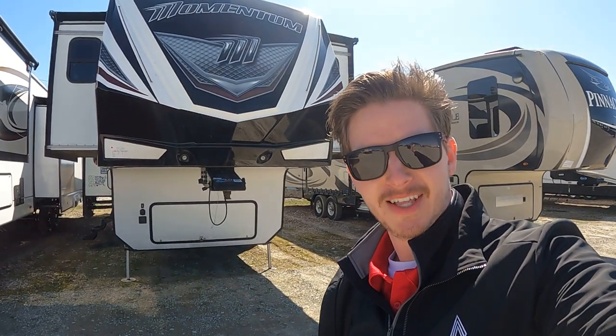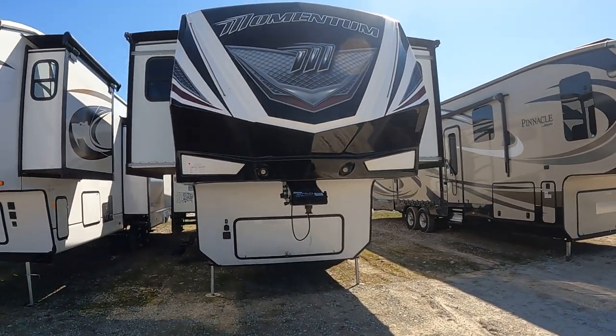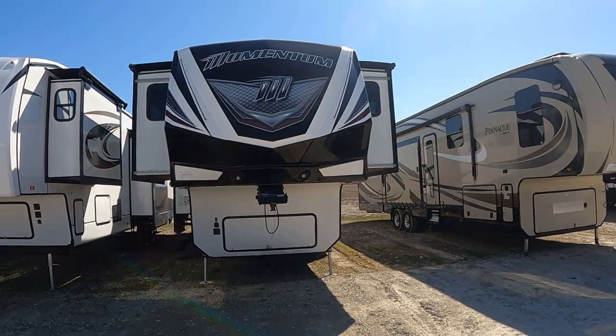Hey, good afternoon, this is Alex out here with RV Dynasty. I'm going to give you a good tour around the 2018 Momentum 376T we have out here. I'm going to take it good and slow to make sure I can show you everything that this has to offer.